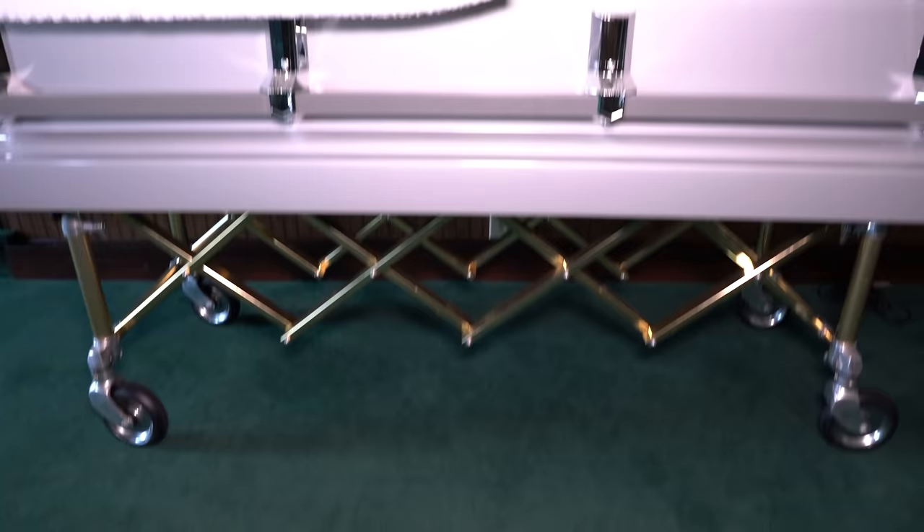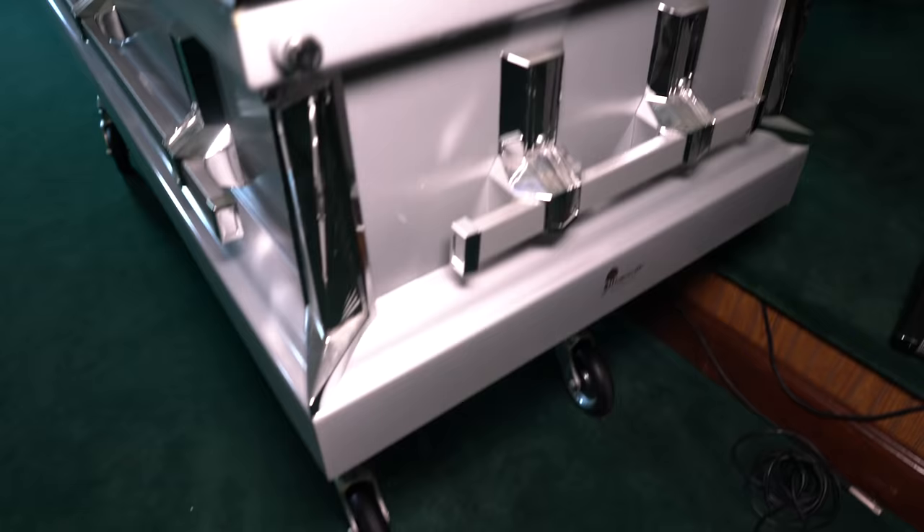And then, lo and behold, a casket — a silver grayish color. It really smells in here. The odor is really bad.